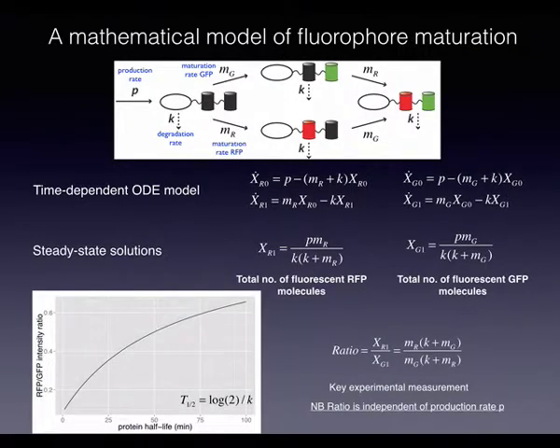It turns out that in steady state you get a measure which is independent of production — it cancels out. Intuitively, when you take the ratio of the signal from the two fluorophores, what you're left with is a function of the maturation rates of the two fluorophores, R and Mg, which are constant within one experiment, and the degradation rate K. Taking the natural log of 2 divided by K gives you the half-life. As the ratio increases, so does the half-life, giving a quantitative readout for turnover.